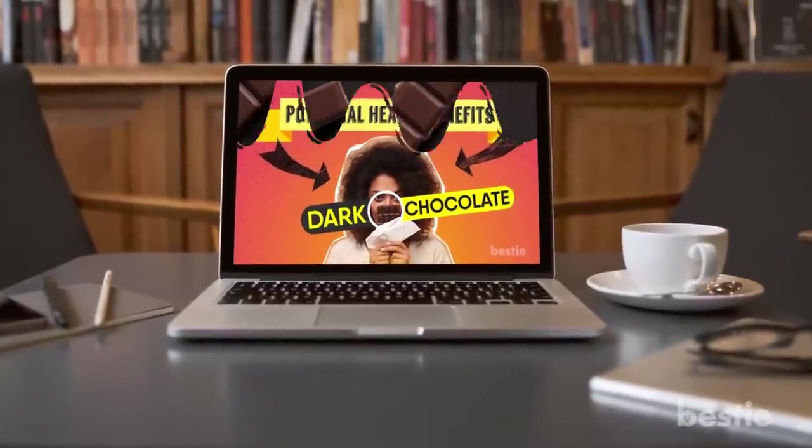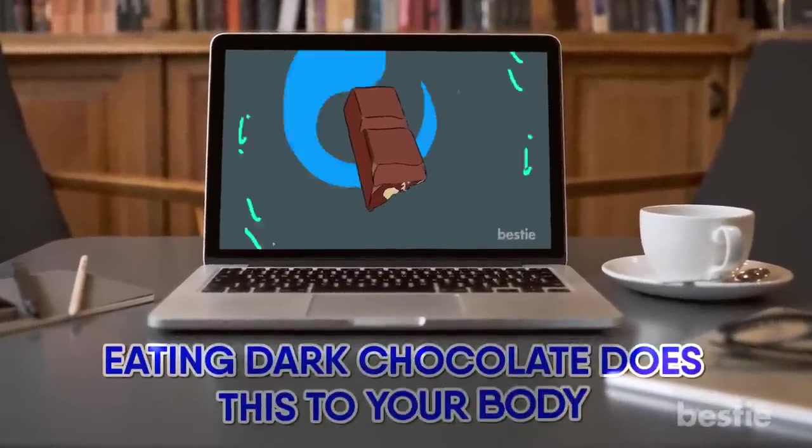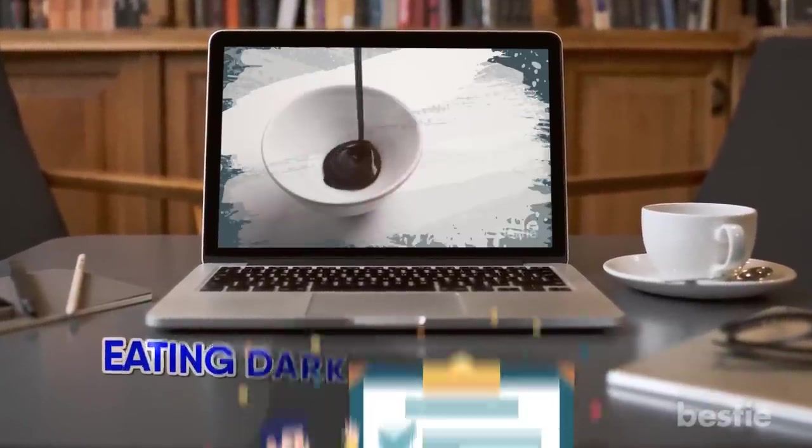If you love chocolate, don't miss our video called 'Eating Dark Chocolate Does This To Your Body Now.' Back to our list.